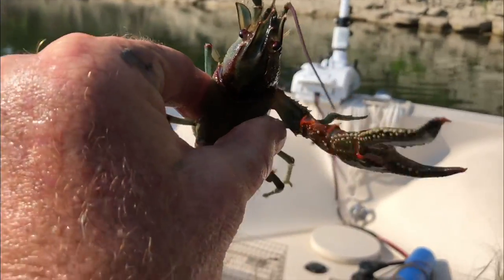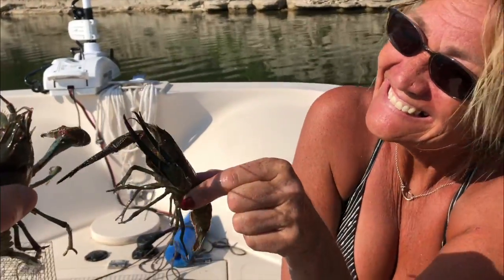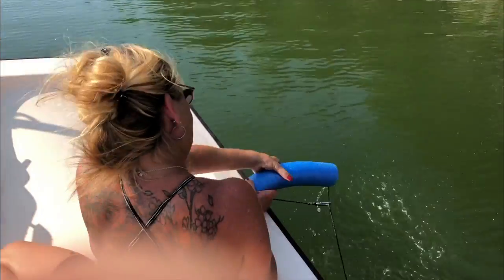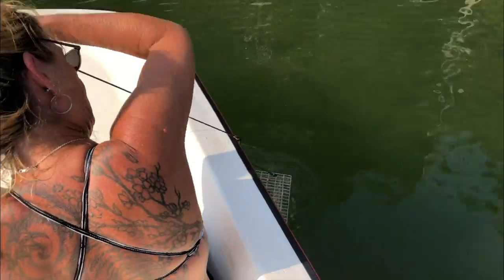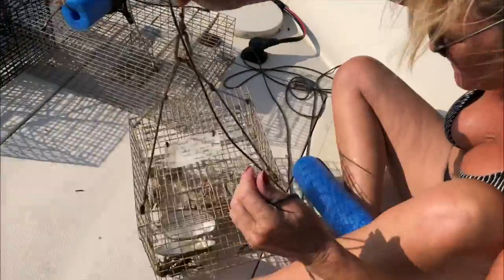They're huge! Look at this baby — yeah man. There's a couple, but mostly no keepers in this one, honey. Seven little guys.